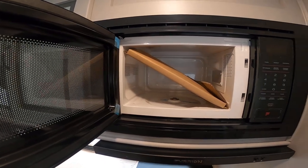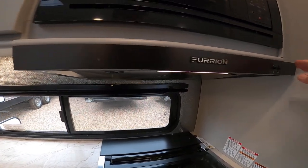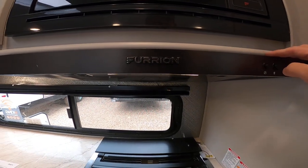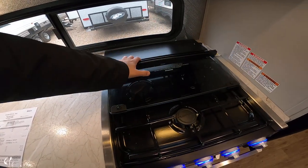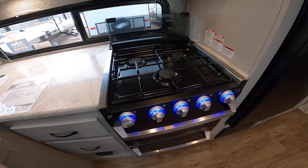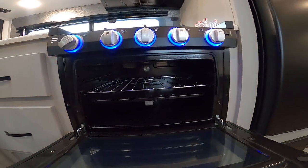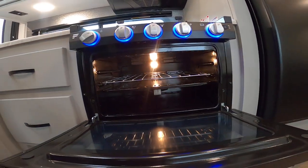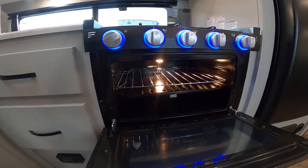Residential power microwave — it'll very quickly and evenly heat food. Low-profile range hood, so whenever you're cooking this will vent outside. Glass insert to give you additional counter space. Fancy blue LEDs in the knobs. We also have igniters in the oven as well, which is really great — you don't have to light it manually.